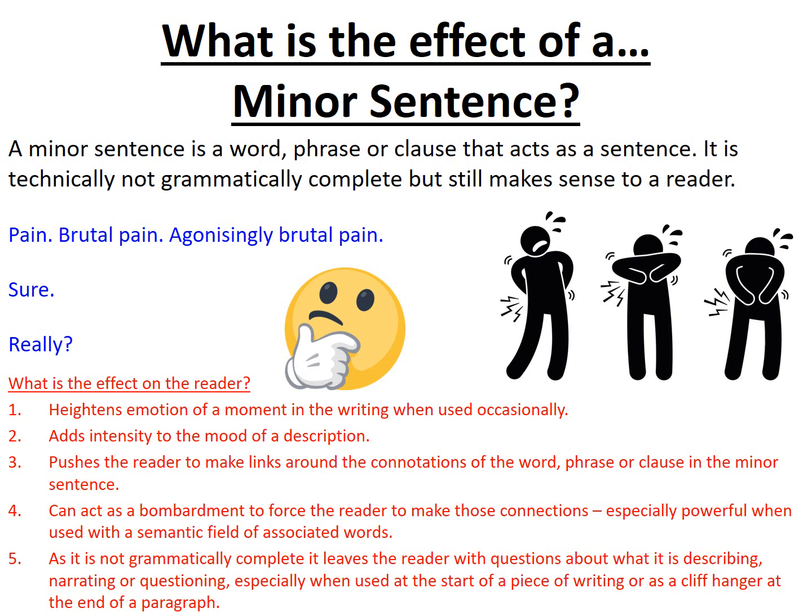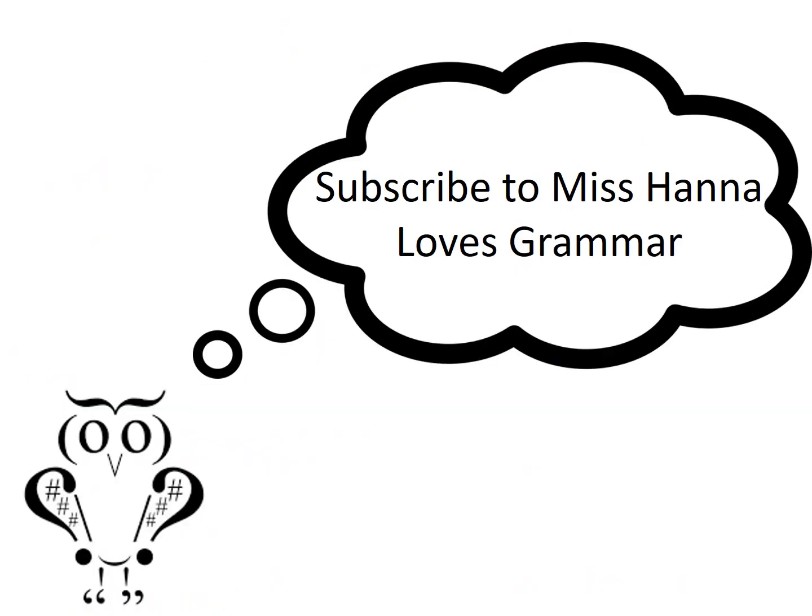Regardless, minor sentences are used all the time, whether that's in speech, in questioning and interrogation, or in writing to heighten emotion. But our job is to be able to understand its impact, and hopefully you've got some things here that can get you thinking about how you can use it in your own writing or when you find it in someone else's. Why not subscribe to Miss Hannah Loves Grammar for all things English, literary and grammatical.